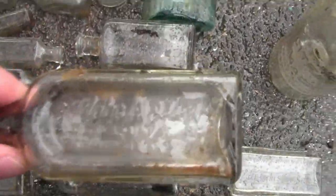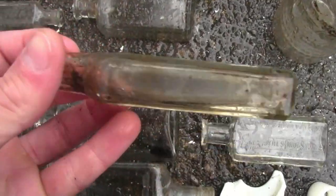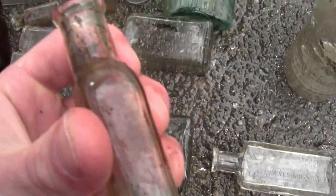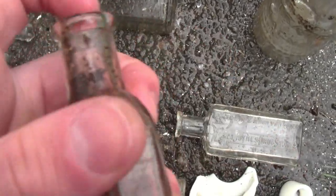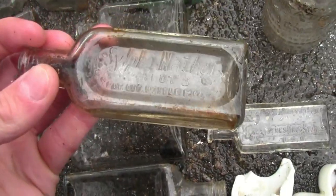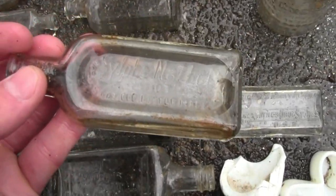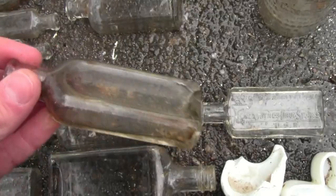And then we have a sulfonathal bottle, which is also a pretty common bottle — it was mass produced, machine made and also blown. The seam stops around right there. I know it's a germ killer — I've seen old ads for it, and you would gargle it in your throat to kill germs. It's kind of like a mouthwash.